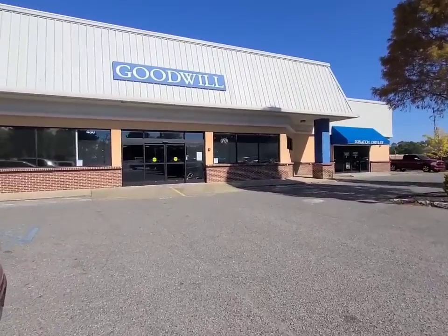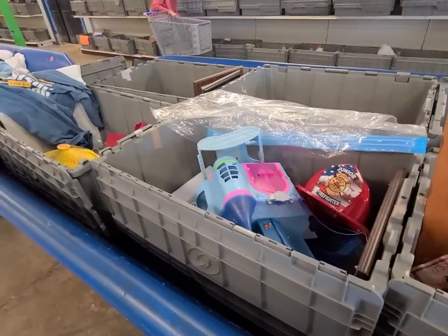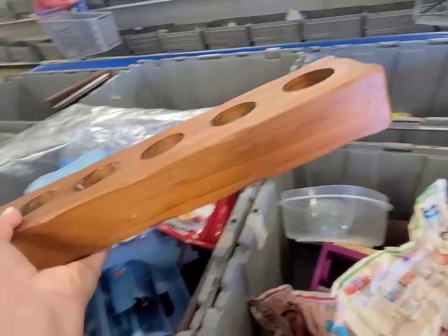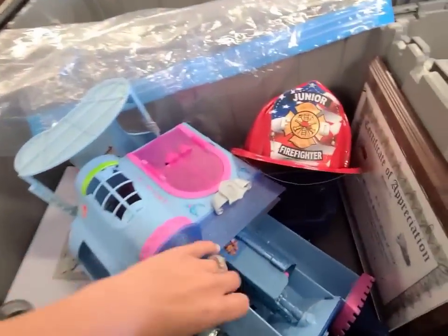Let's go shopping at the Goodwill bins. At the Goodwill bins, they have all these bins that you dig through and they are constantly bringing out new stuff. I really like this piece of wood with a little tree light holders — I think I'm gonna grab that.